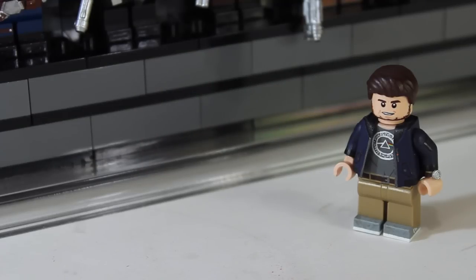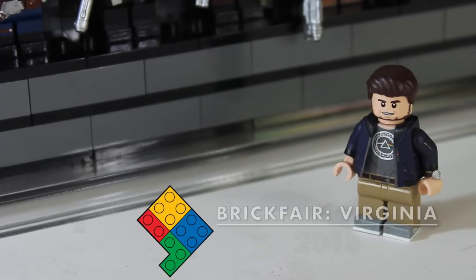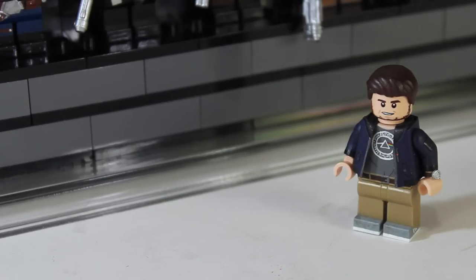Hey guys, it's Legomatic9 and today I'm doing my pre-Brickfair Virginia 2018 video. I do one of these every year before Brickfair Virginia just to show you guys what I'll be bringing to the convention if you're going. And if you're just interested to see what I bring to these types of conventions, this is the video for you. Also, I'll be gone for about a week and I didn't have a video planned.